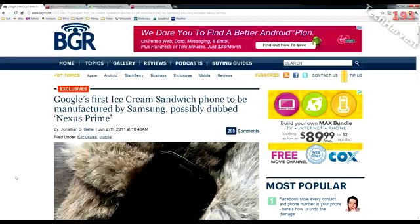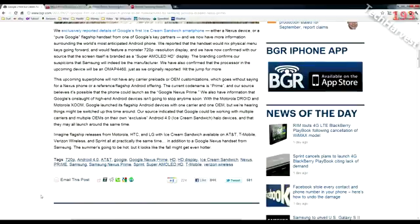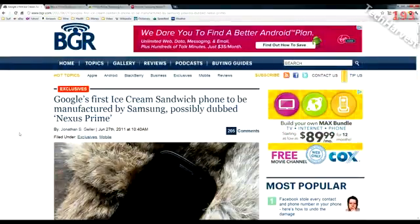According to BGR — the Boy Genius Report — which first broke this story, Android Ice Cream Sandwich is going to appear on several flagship devices on all major carriers in the United States. These flagship phones will reportedly come from different manufacturers: Motorola, HTC, LG, and Samsung. The first device to launch with Android Ice Cream Sandwich is supposedly the Nexus Prime.